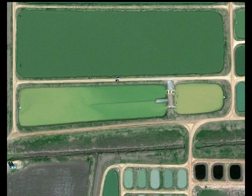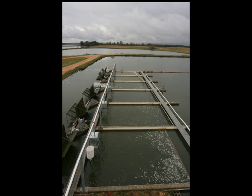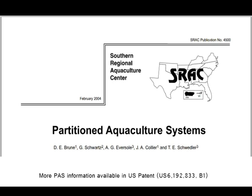Both the split pond systems, developed by researchers at Mississippi State University and the Thad Cochran National Warm Water Aquaculture Center, and the in-pond raceway systems designed at Auburn University, incorporate the best elements of the PAS technology. In the next two segments of this video, we will take a more in-depth look at both of these systems. For more information about PAS technology, please refer to the Southern Regional Aquaculture Center Publication No. 4500, Partitioned Aquaculture Systems.